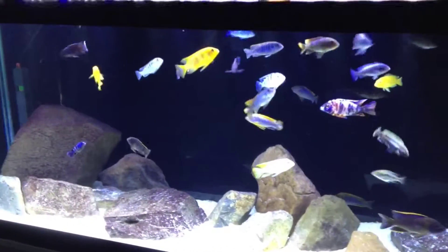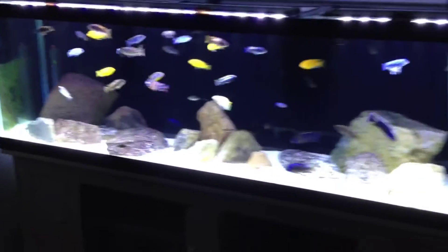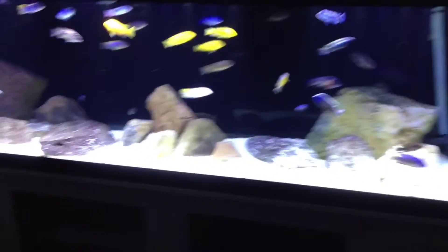I stripped one of my yellow labs today. She gave me about 15 eggs. It was fun catching her in this big tank with all this rock work — took me about a half an hour, but got it done.